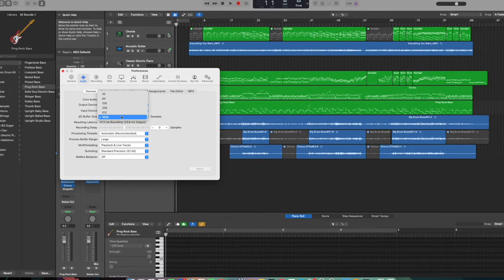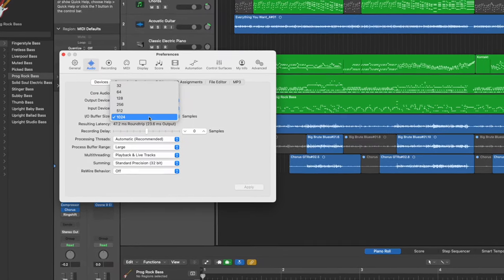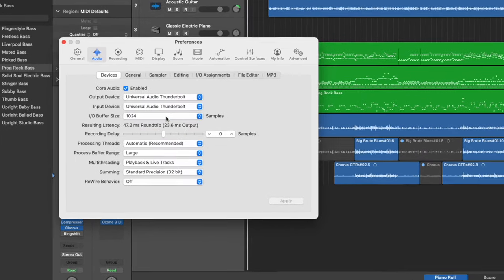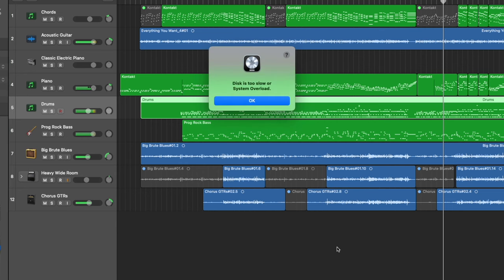The problem was that no matter if I had the buffering size on 128, 256, 512, or even 1024, the M1 Mac Mini could not play back the project — not for the full length of the song. It would play 30 seconds and then abruptly stop. It would play 20 seconds and then abruptly stop. I quite quickly realized I could not do audio production this way. It just wasn't going to work the way I wanted it to work.